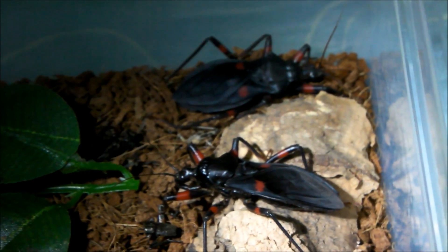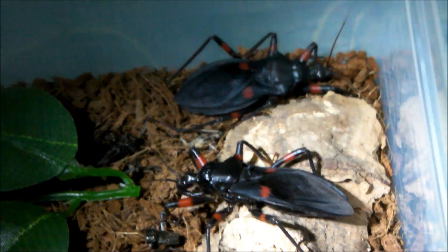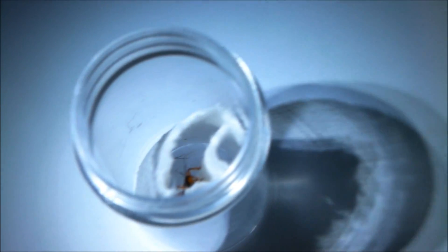There's only one — I have looked in the enclosure for others, but there just seems to be one that's hatched out. They haven't produced any other babies apart from this one so far, so maybe they'll make more in the future.